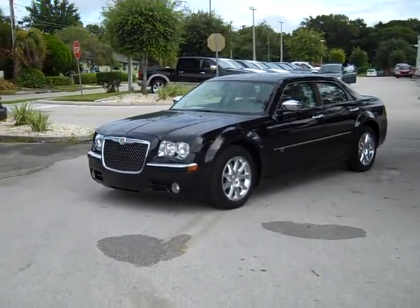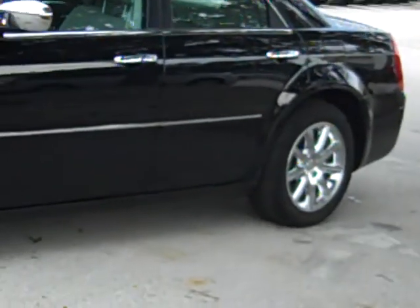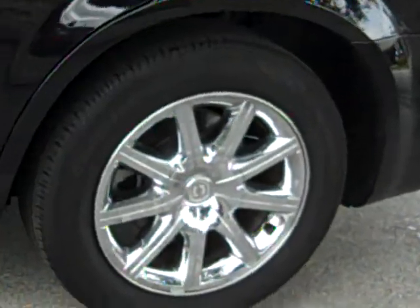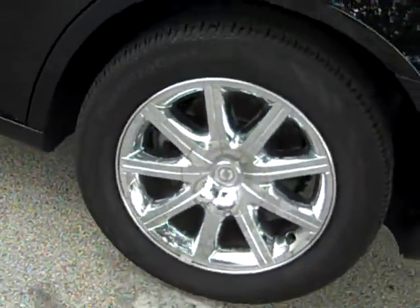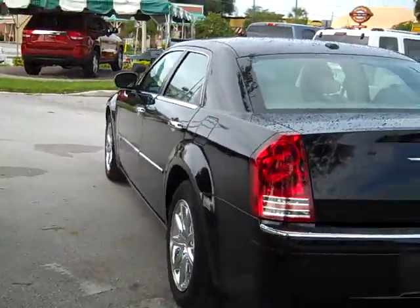I'd also like to take a moment and invite you out for a test drive. So if you would please, when you get this, just give me a call. I can be reached at 863-299-1243 or toll free at 1-888-612-3182.